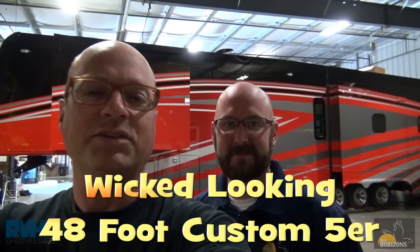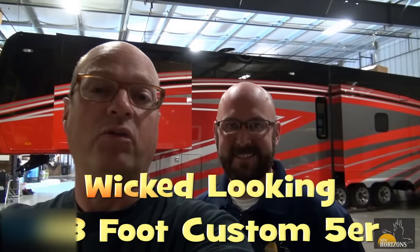Hi, I'm Greg from RVH Lifestyles and I'm here today at the New Horizons factory with Mr. Cole Brokynicki. We've got a really impressive, very modern, wicked looking fifth wheel that we want to show you today. Cole's going to be our host, taking us around this very modern interior, very modern exterior, 48-foot fifth wheel. Here we go. Take it away, Cole.